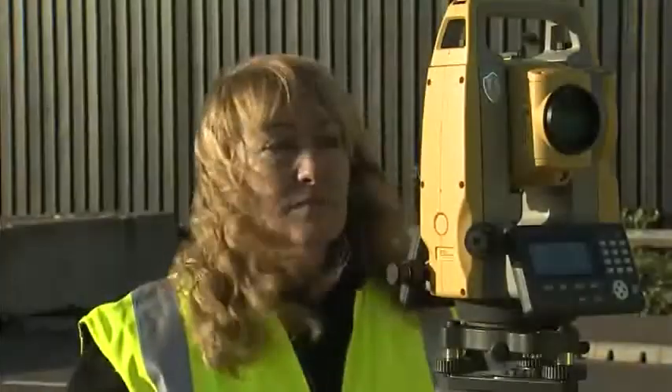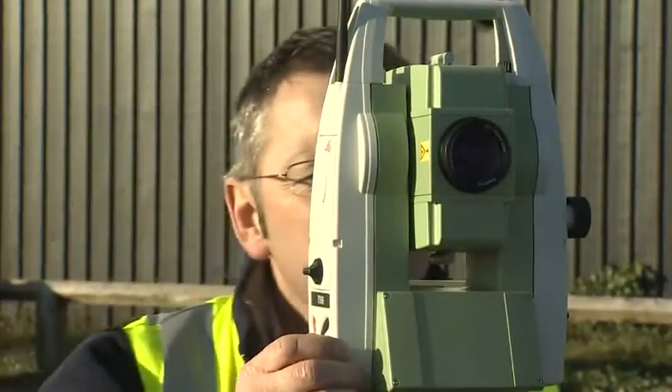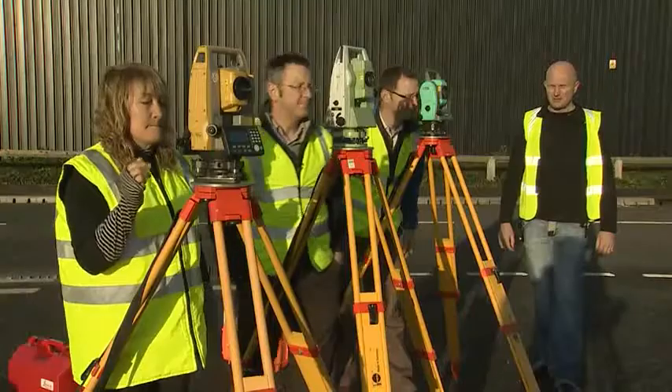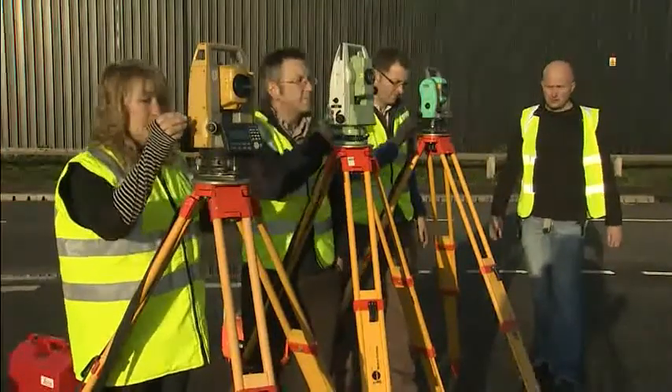My Topcon colleagues in Europe have done some side-by-side tests with the ES and the competition. Our Topcon team has compared the ES with the Leica TS-06 and the Nikon Nevo. They set up three real-world scenarios to establish a realistic comparison between the different instruments. You can judge the results for yourself.